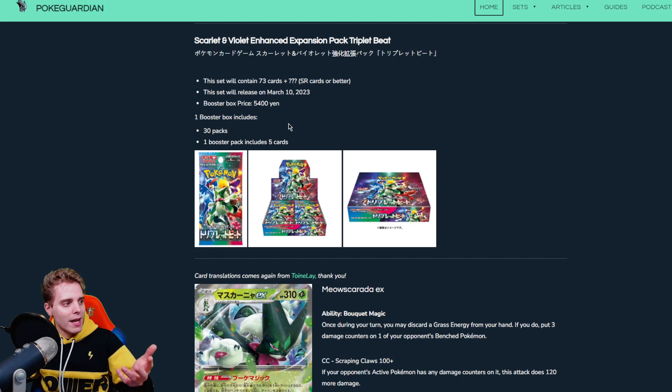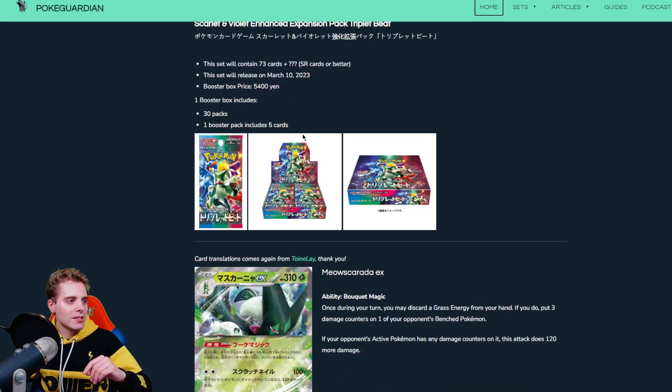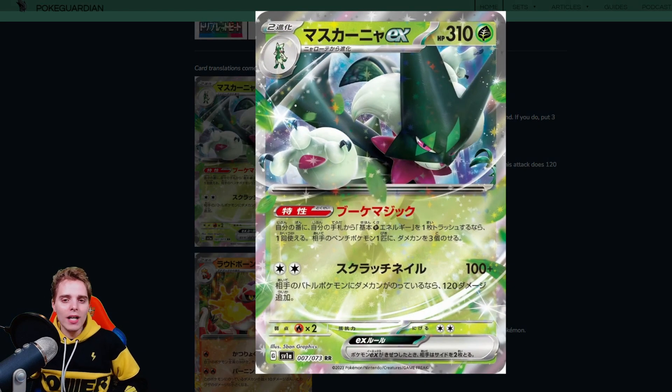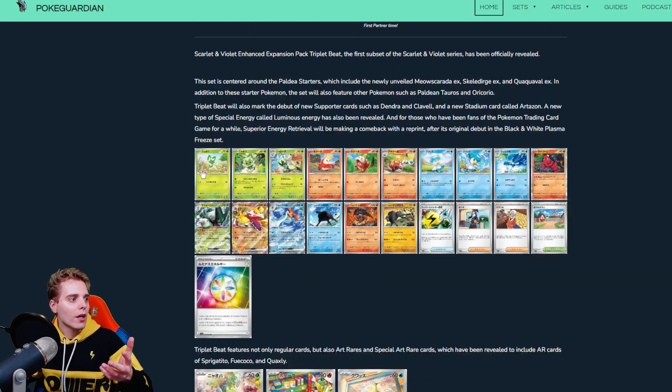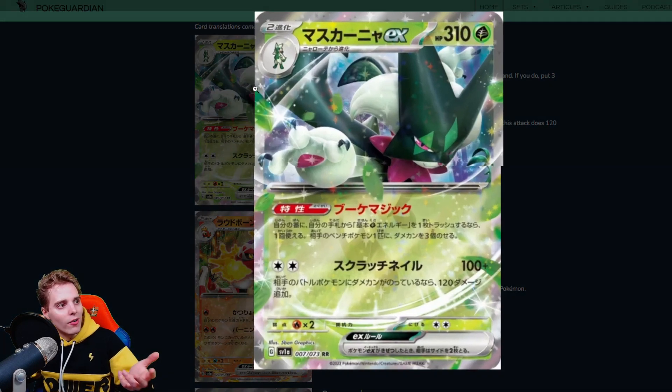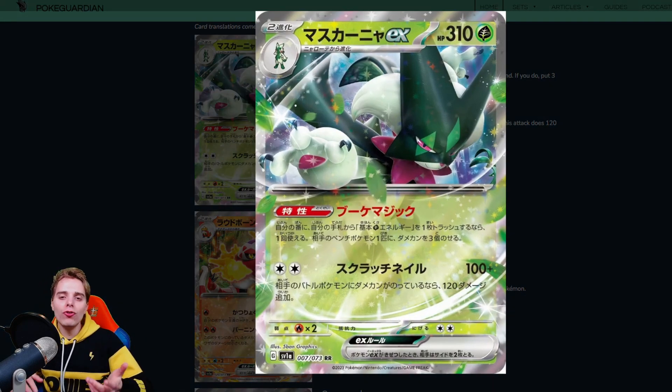EX cards are the small-letter EXs — your Pokemon still require you to evolve. You still need to evolve your Sprigatito from a 70 HP basic all the way up. You could Rare Candy it all the way to the Meow Scarada EX and then you have a 310 HP Pokemon, resembling the HP on VMAX Pokemon, but they only give up two prize cards.